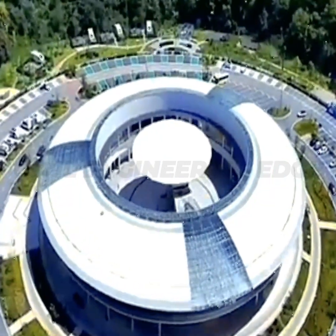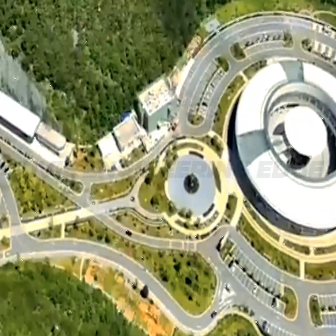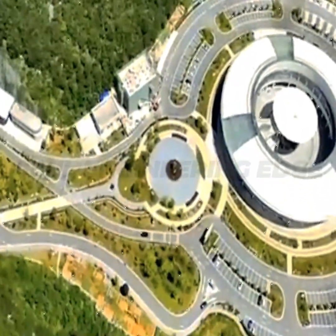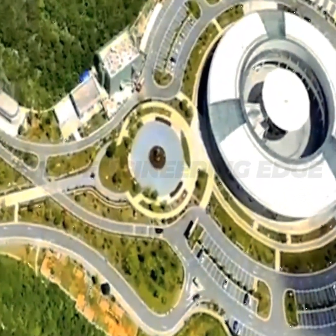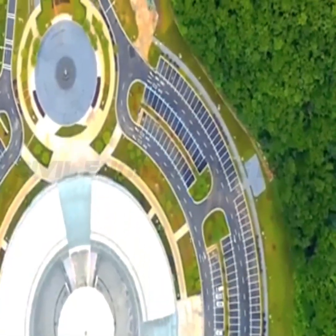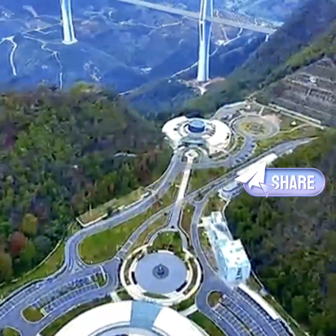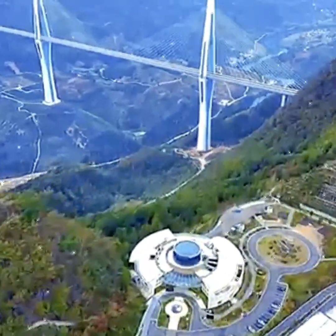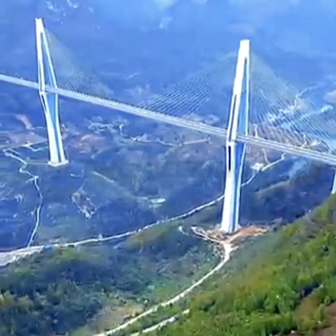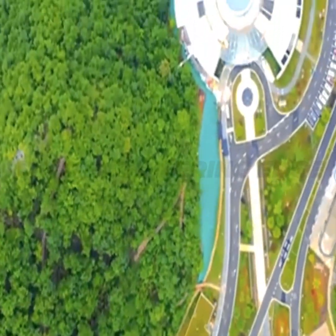At its heart stands a 332-meter tall main tower — that's as high as a 110-story skyscraper, and it's the tallest concrete bridge tower in the world. Designed in a stunning diamond shape, this bridge uses a three-tower, double cable plane, composite beam cable-stayed structure.